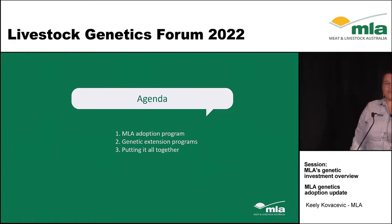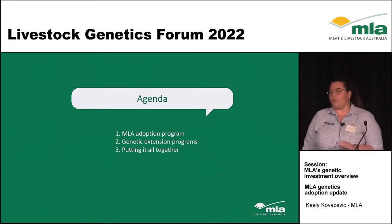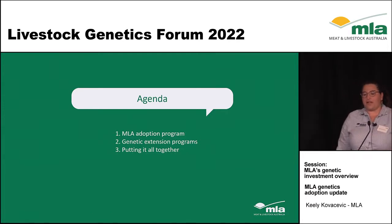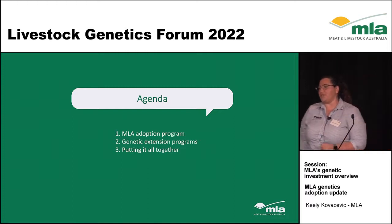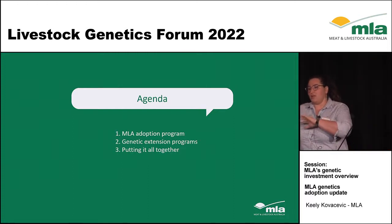Today I want to run through a quick overview of the Adoption Extension Program, then look at some of the genetic programs we have running, and finally look at how we pull it all together to create that learning pathway from our awareness events through to long-term practice change on-farm.